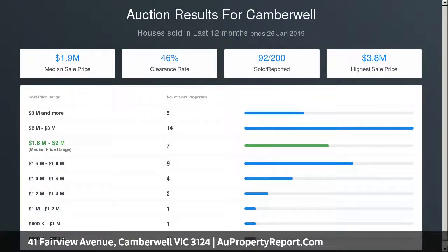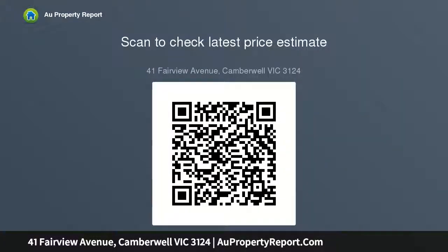Further scope exists to add value or utilize the site for a new home, subject to council approval. Features include a carport plus lock-up garage via rear lane, dual frontage to the boundary lane, and close proximity to Toorak Road shops and trams, Hartwell Primary School, and Lyndon Park.